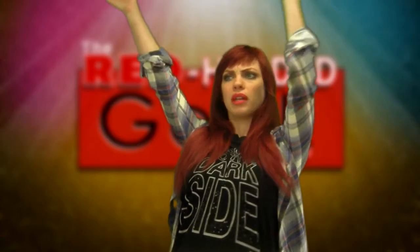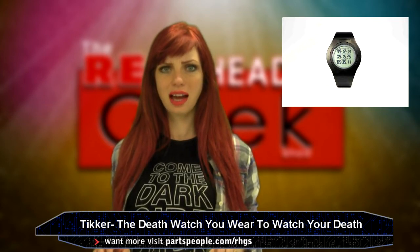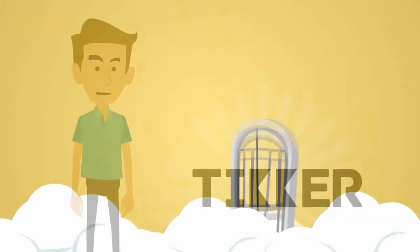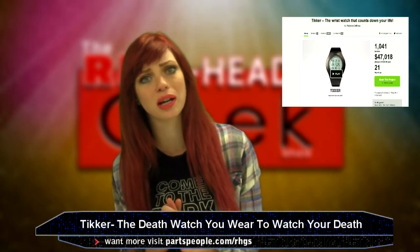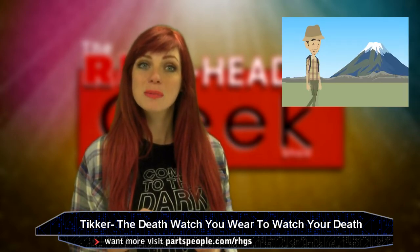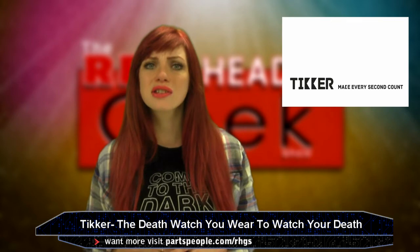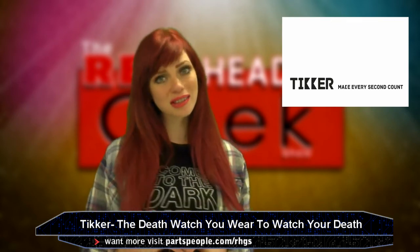And now it's time for One Test! A death wristwatch calculates when you will die, then starts counting down. The thing is called the Ticker — how creepy — and could revolutionize how we think about time and life, according to their Kickstarter page. Rather than motivate doom and gloom, the creator hopes the wristwatch will help inspire people to make every second count. It calculates your death by analyzing a questionnaire about the wearer's medical history, then starts the countdown.